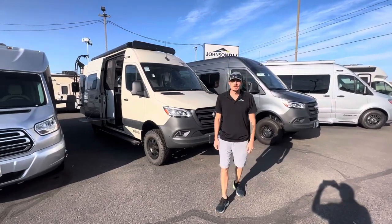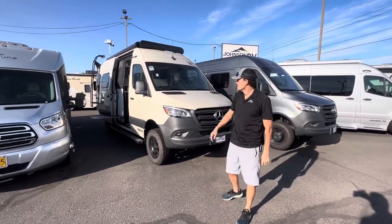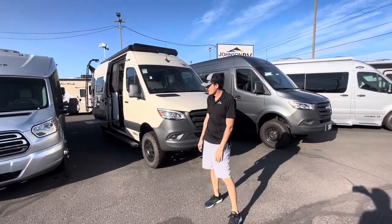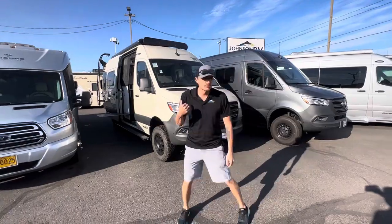Hey everybody, this is London at Johnson RV. Wanted to do a quick walk around video of a brand new 2023 Winnebago Rebel in this awesome sand color. Let's take a quick look at the exterior.